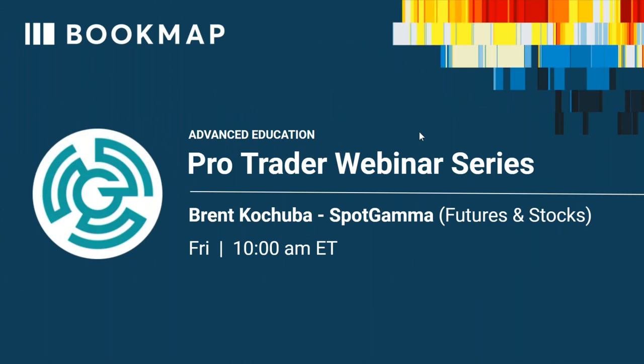Good morning traders and welcome to the ProTrader webinar series. We do this once a quarter or so, and today we have Brent Kachuba. He actually presented on Tuesday, so I'll show you where the recording is for that as well — this is part two.